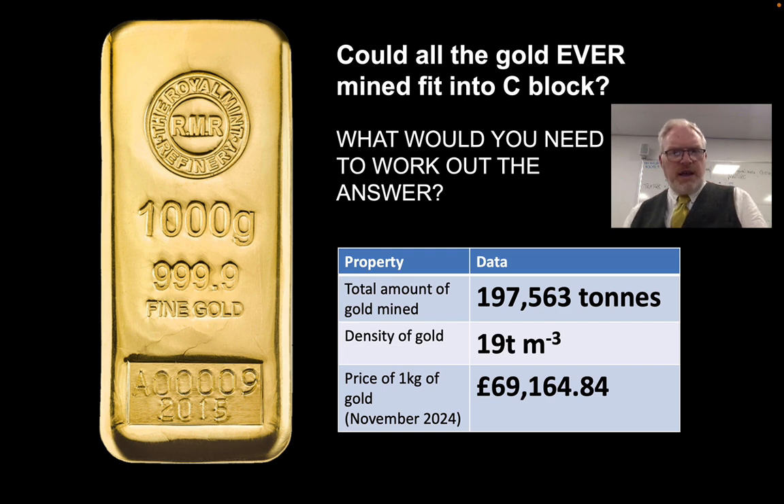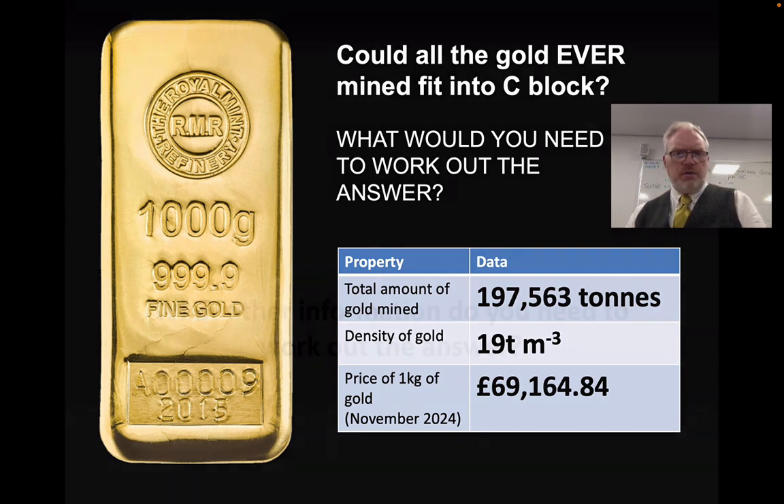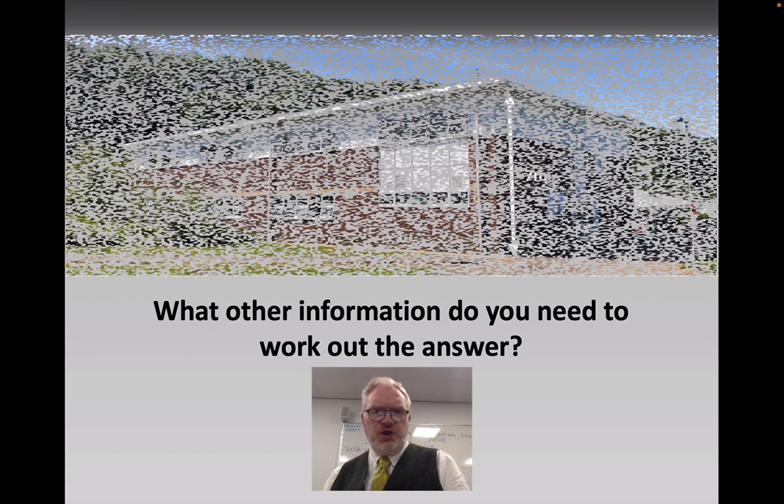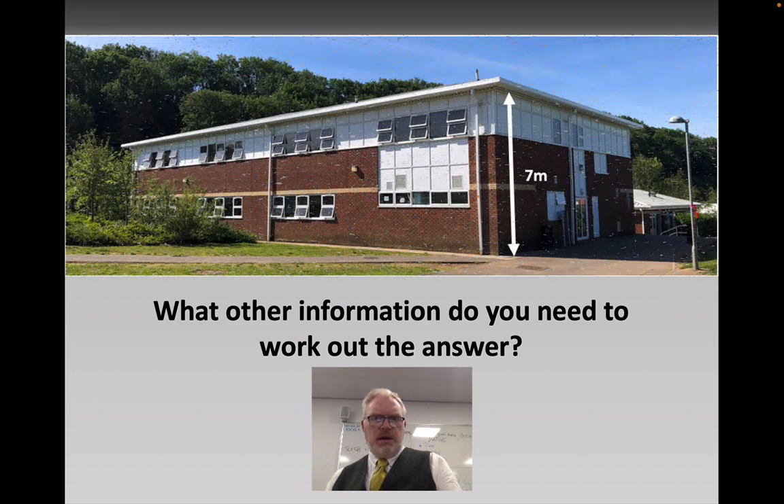So that's some of the key information you'd need to be able to work this out, but it's not all. What other information do you need to work out whether all of that gold would fit into this building? Make a list and see if you can start doing some of the calculations. Next lesson we're going to be looking at how we can actually go about answering this question. I'll see you then.